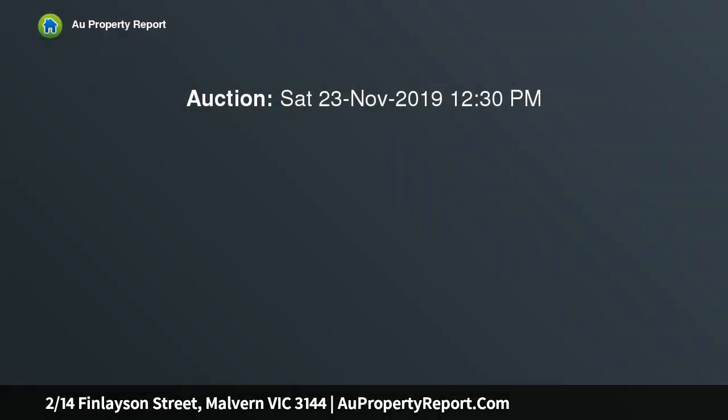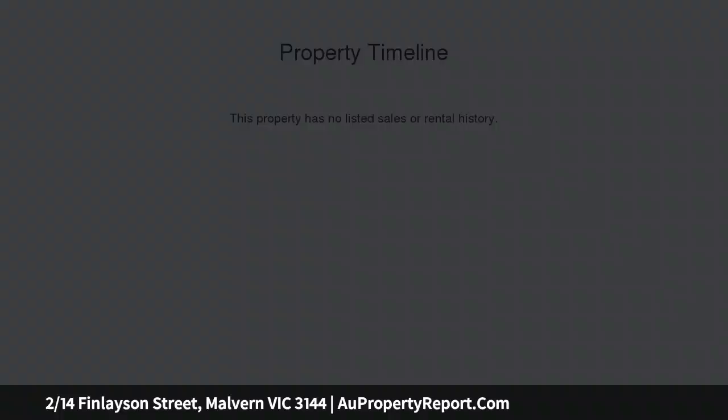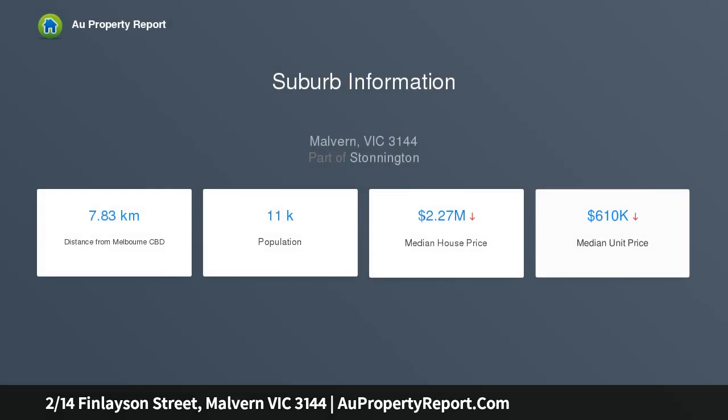A picturesque tree-lined cul-de-sac full of premium period homes provides an idyllic setting for this 2-bedroom ground floor apartment, one of only 8 in a private garden-set block near Claremont Avenue cafes, Malvern Station and Pentraise Park — an ideal Malvern entry point.